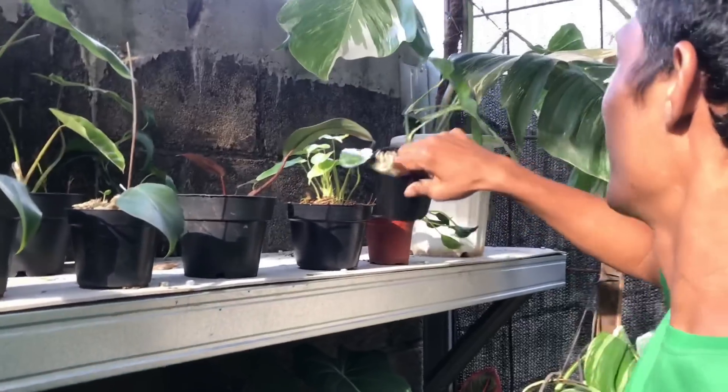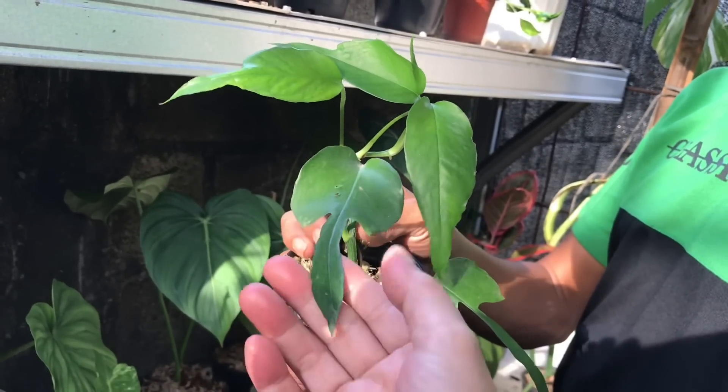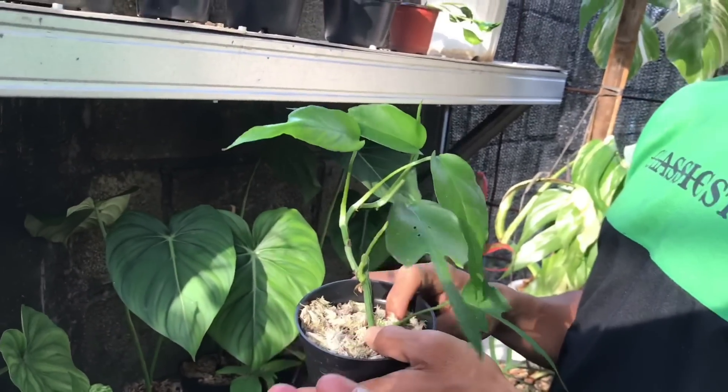Lanjut, ini ada Skeleton Kay. Udah ini nih ya, udah mulai ada buntutnya nih. Harga berapa? 150 ribu.